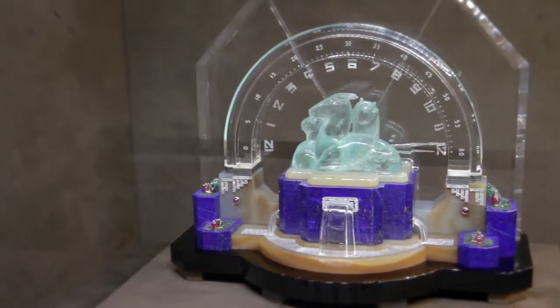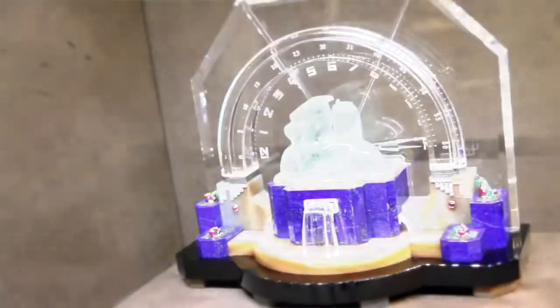It was actually designed for the house of Ostertag, and it was made by the best French maker, Berger. And the movement is Vacheron Constantin.